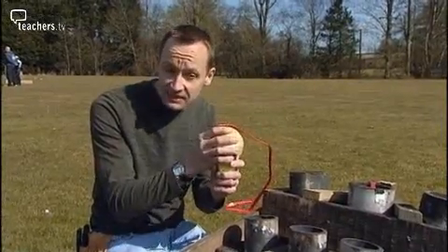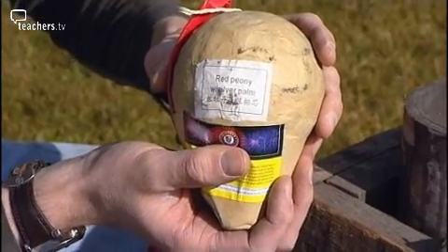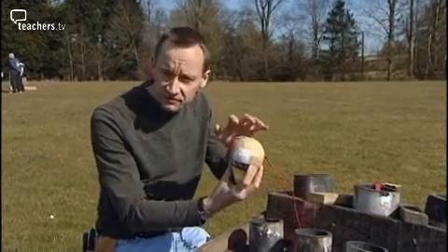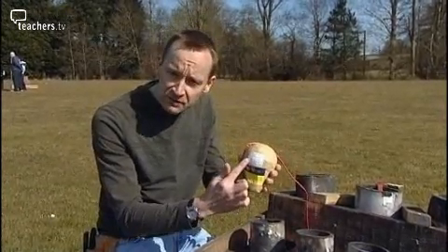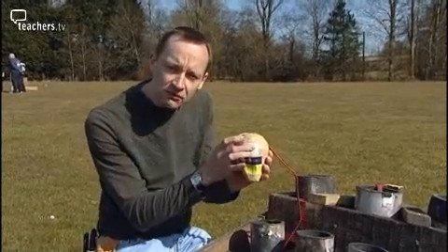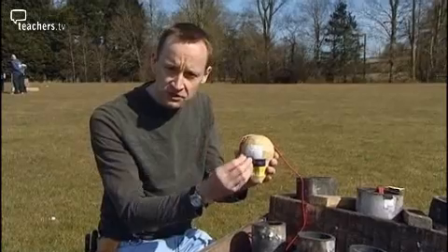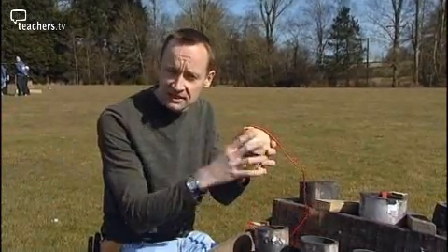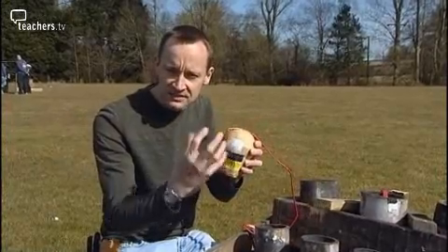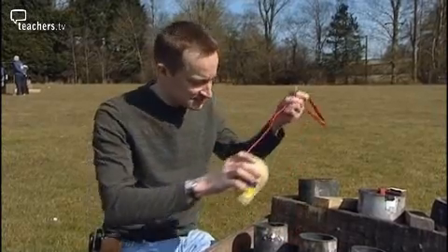This gets fired out pretty much like a cannonball out of our mortar. There's a delay fuse on the inside, timed so that when the shell gets to its highest point in its trajectory, the delay fuse is burnt through. Inside the shell there's a burst charge. So the delay burns through, ignites the burst charge, and as that blows, it blows the shell to bits, and the stars around the outside get ignited in that explosion as well — and we see that as a colourful burst in the sky.